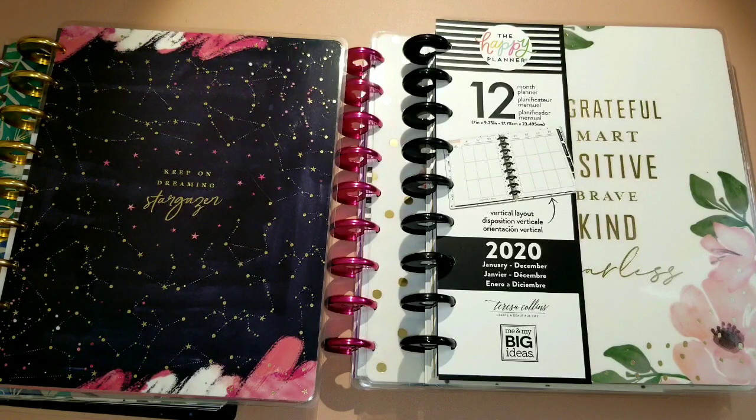I love to frankenplan because sometimes I like having different kinds of sections for different things, and I love different layouts. Sometimes I'm in the mood for a vertical layout, or I want to try something else, and the only way I'm going to do that is by trying out all the planners. So yes, I went a little crazy and purchased a bunch of planners.